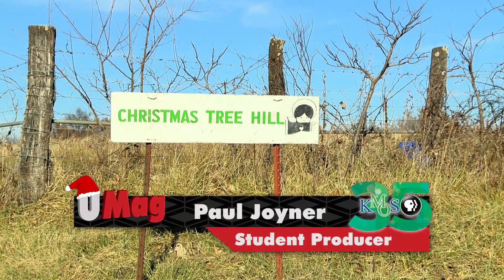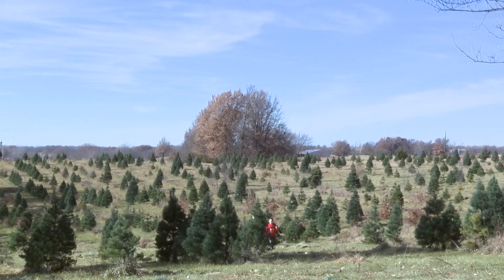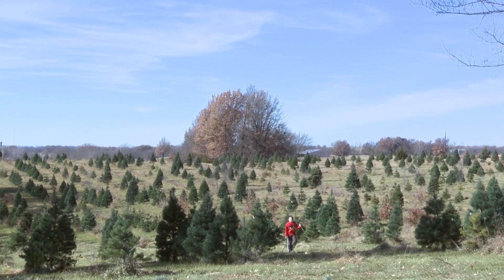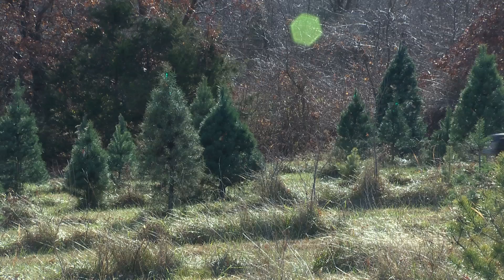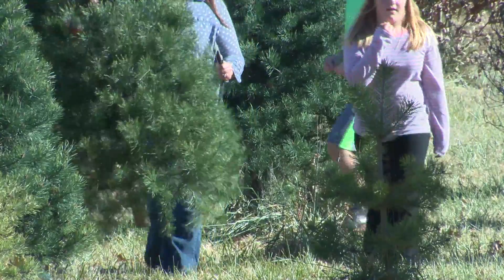Hi, I'm student producer Paul Joyner. This week on LocalBuzz, we head out west on 50 Highway to Christmas Tree Hill in Centerview. The business, founded 33 years ago, grows and sells Christmas trees on the family farm, as well as various other holiday knick-knacks.